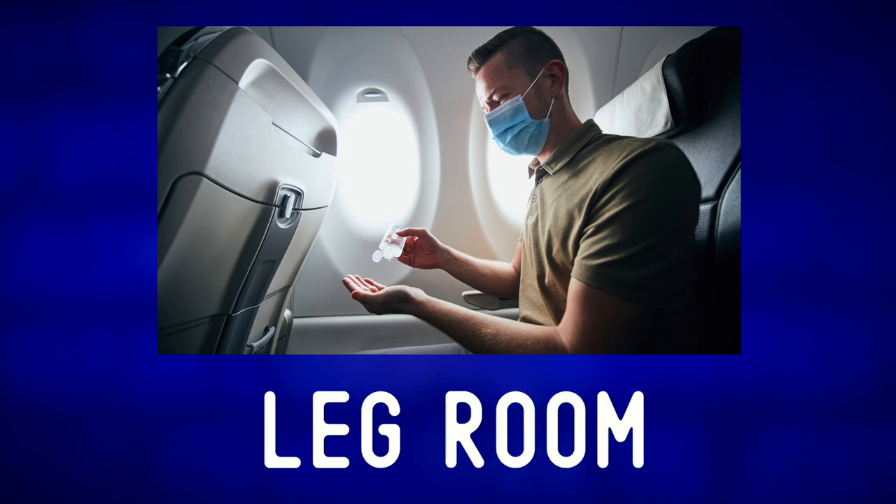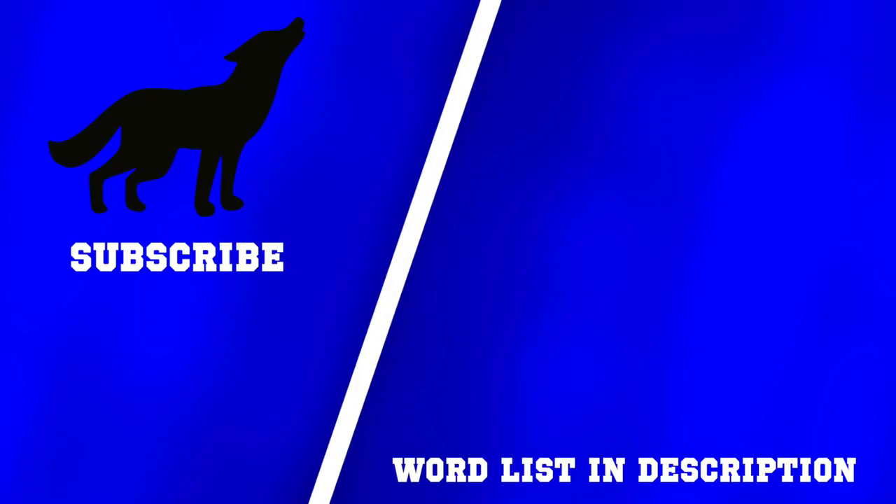Look at all that legroom. For more photo descriptions, and remember — communication first. Always.